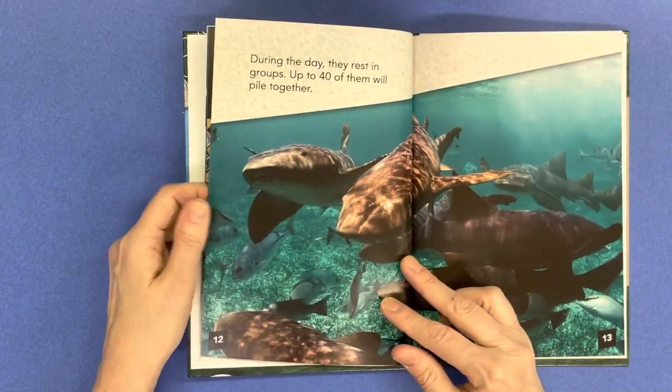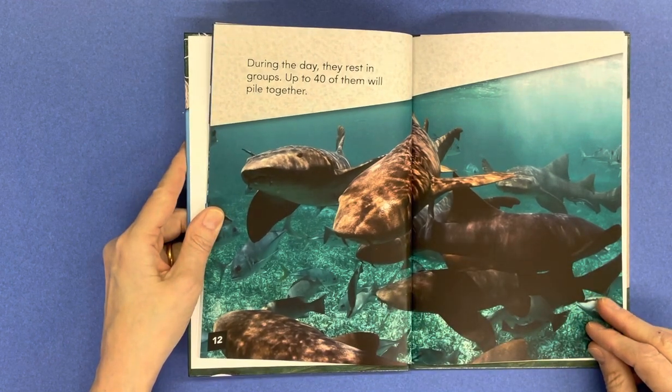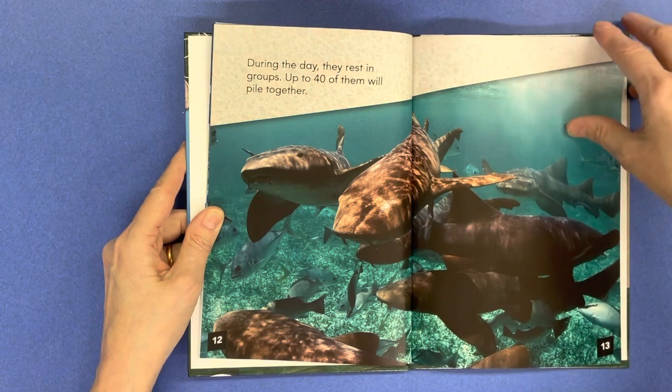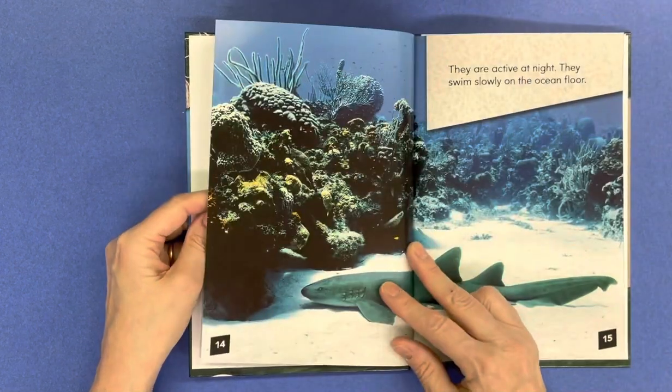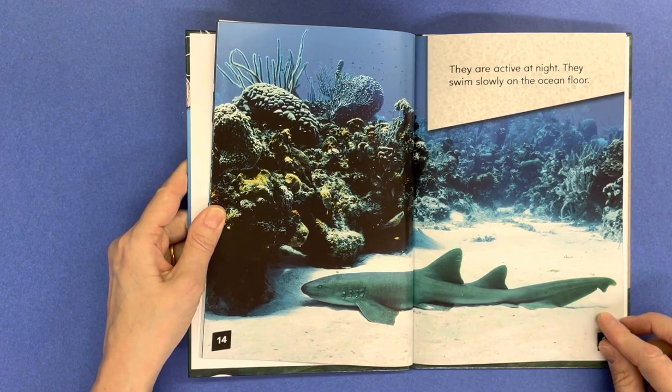During the day they rest in groups — up to 40 of them will pile together. They are active at night and swim slowly on the ocean floor.